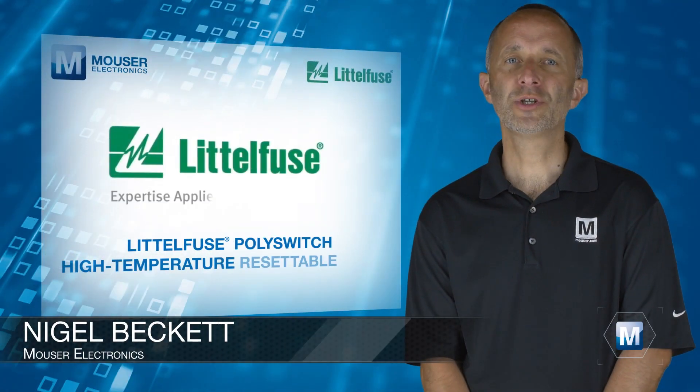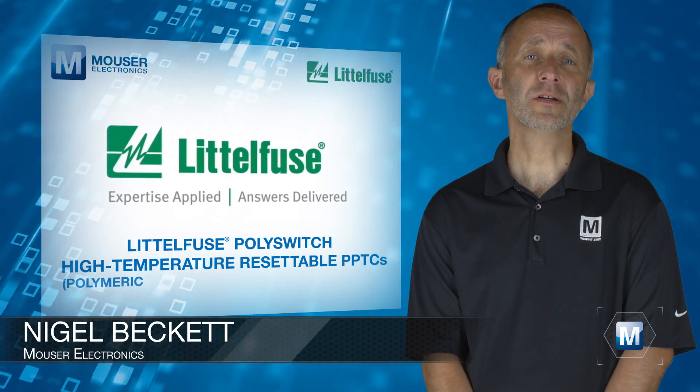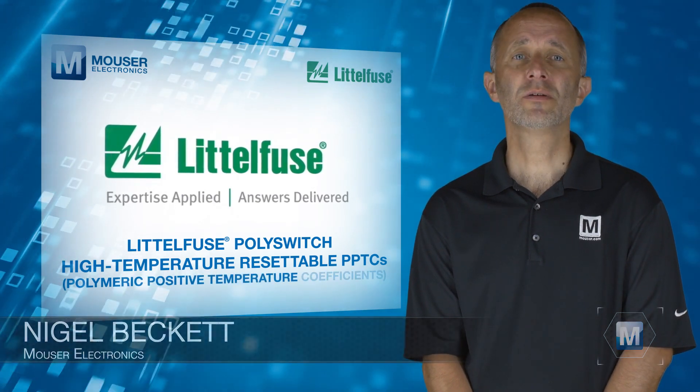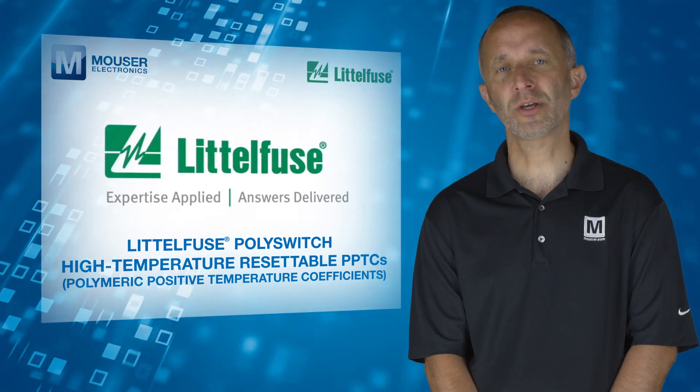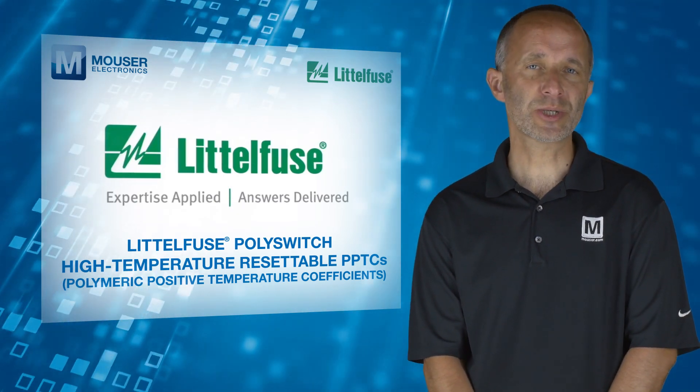LittleFuse PolySwitch high-temperature resettable PPTCs, available from Mouser Electronics, provide surface mount overcurrent protection for applications where space is a prime concern and resettable protection is desired.